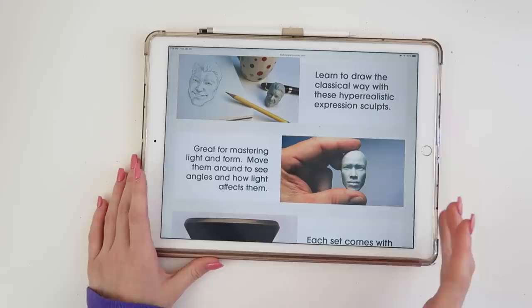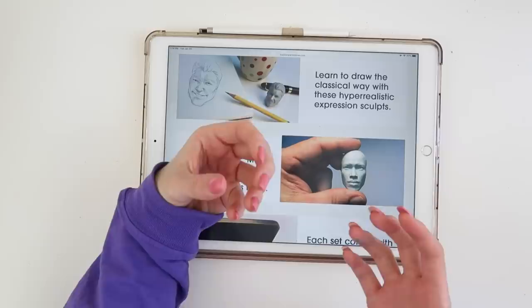And today we are going to open it and see what it actually is, so let's go. Okay, so this is the website. They basically say they're helpful because you're able to sort of see how light and form works, because you're able to hold them in your hand and then put your phone lighting on it or something. So as you can see you get five in a set, which is very nice.